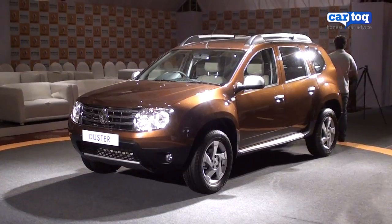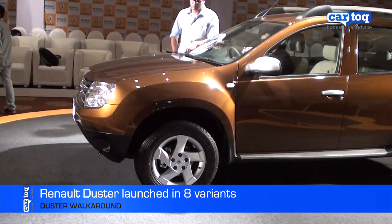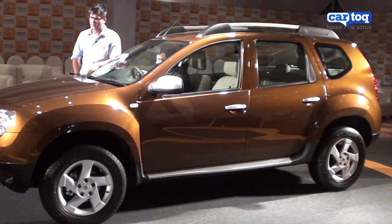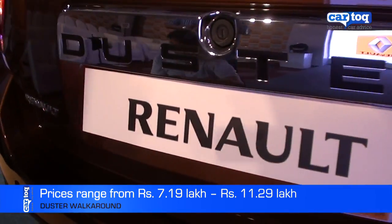The Renault Duster is a compact SUV that's creating a new segment in the market. It comes in 8 variants — 2 petrol and 6 diesel — priced between 7.19 lakh rupees and 11.29 lakh rupees.